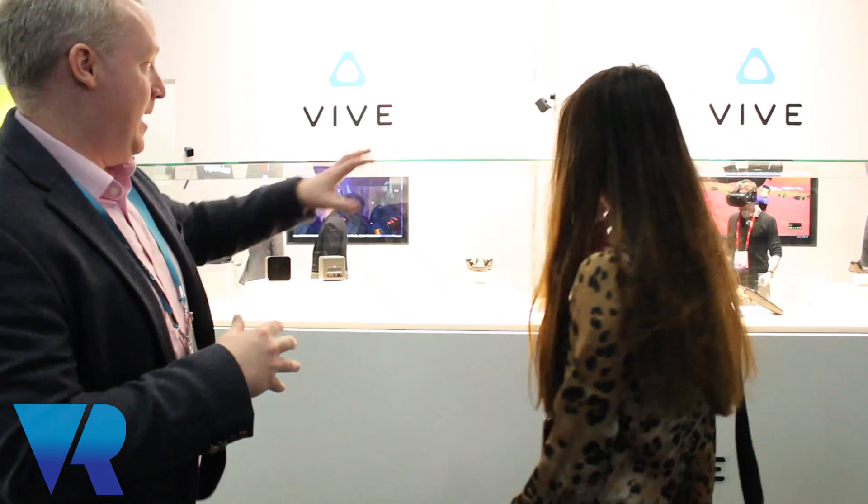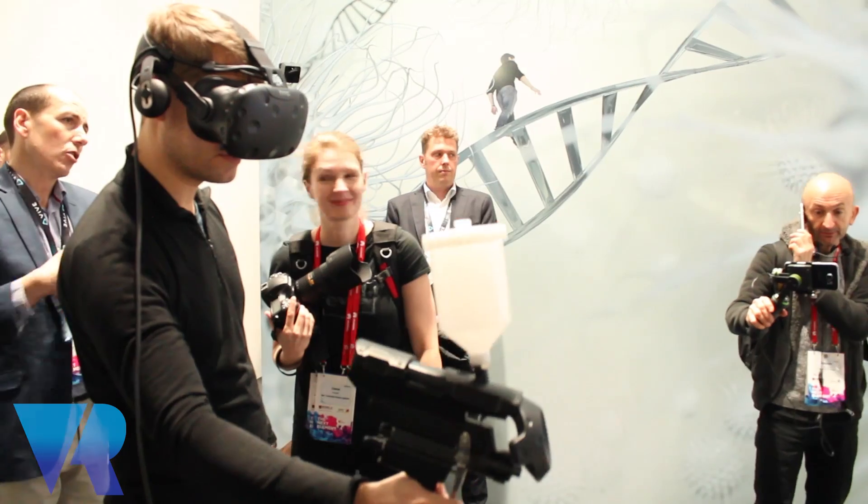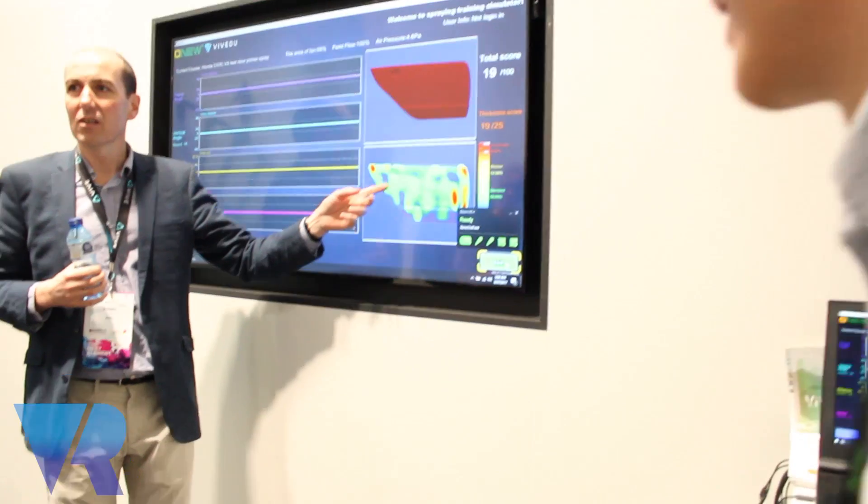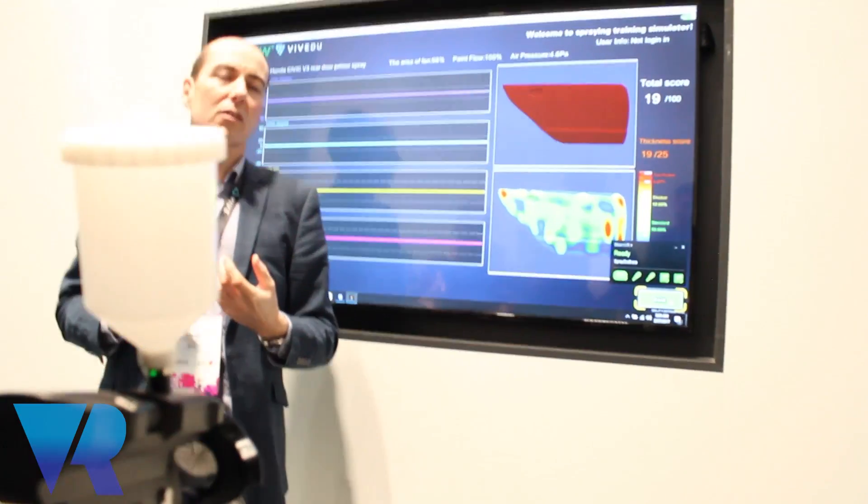We have an educational child's tool to learn how to create videos and make some animation. We have a boxing simulator. We also have a business unit showing how you can spray paint and weld to educate people on how to spray a car or how to weld it.